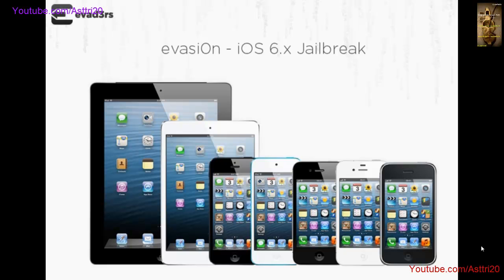So get ready to jailbreak iOS 6 on your device — your iPhone, iPad, or iPod. If you haven't updated your device yet, now is your chance. The official release of Evasion is on February 3rd, 2013, which is a Sunday, so enjoy your time.